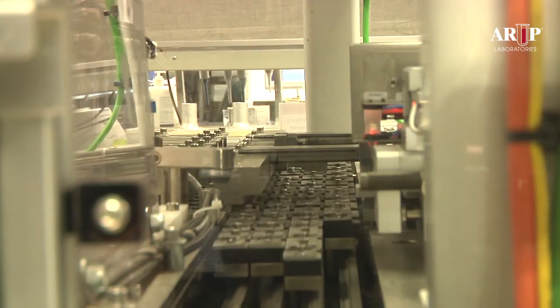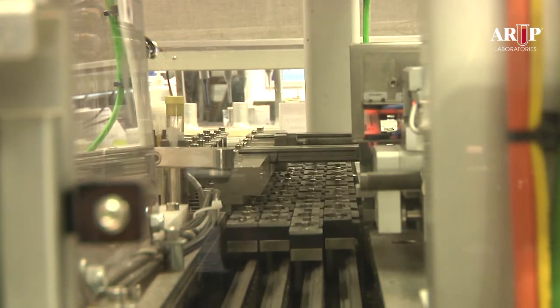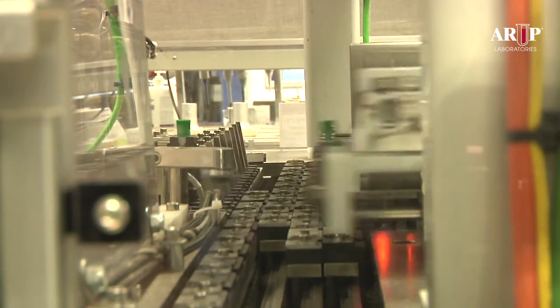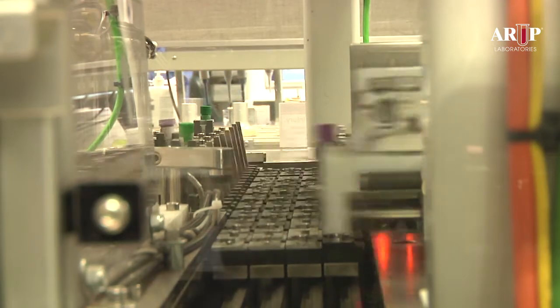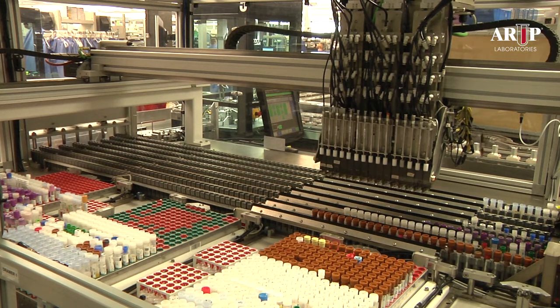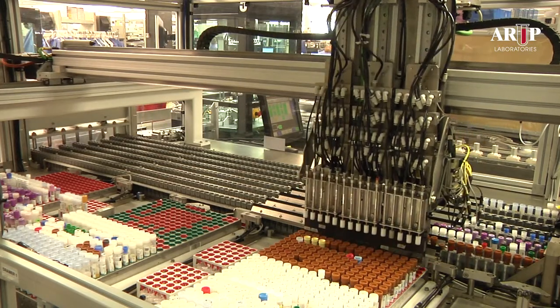There are seven sorting lanes for the seven different storage types in use at ARUP. When the tubes exit the barcode reader, a rapid shuttle system moves the tubes to the correct lane for the assigned storage time and temperature. When there are enough tubes in the sorting lane, the robot picks up 15 tubes, which will span the width of a storage tray, or five tubes, which will span the width of a storage rack, and places these tubes in the correct tray or rack.